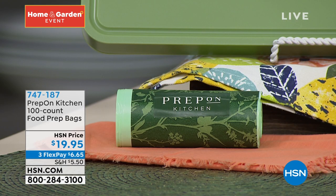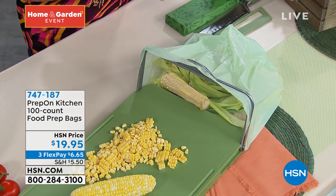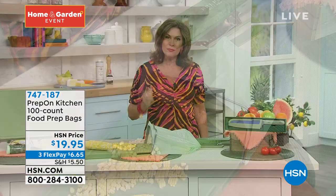If you would like some extra bags, we do have a couple of rolls of those. You'll get a hundred of the food prep bags for $19.95 — very affordable, three flex payments on that as well. Pick those up now so that you can get started. I just think it's really one of those products that you need to get home and then you're just going to get it and you'll never want to live without it.